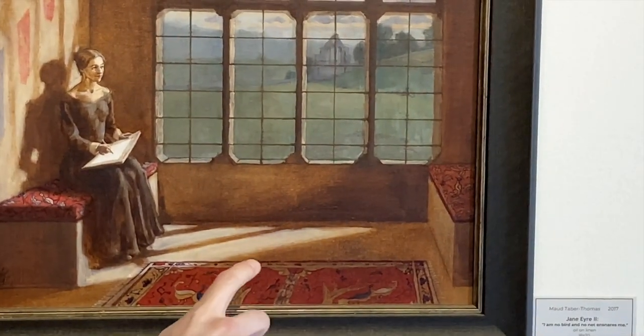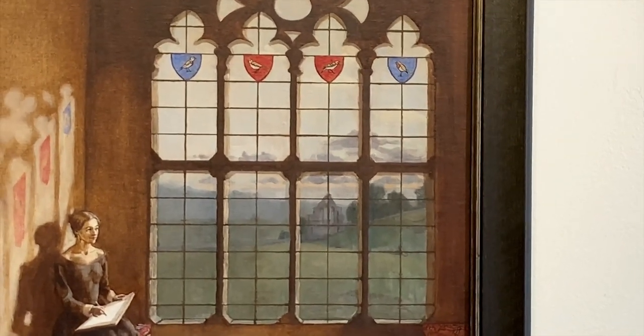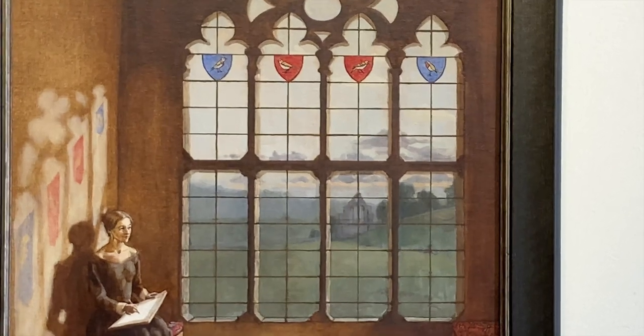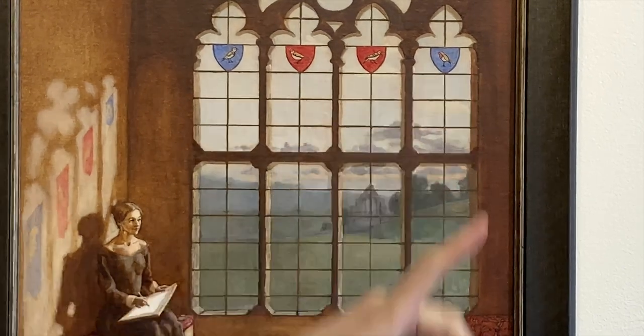The quote also brings to light the theme of birds, which is so important throughout Jane Eyre. Lots of different species of birds are mentioned and many characters are compared to birds. I tried to incorporate that motif in my painting. You can see there are birds in the carpet here, birds on the cushions of the seats, and in the stained glass window I designed little panels incorporating my stylized version of specific species — a linnet, a lark, a nightingale, and a robin — that appear in the book.